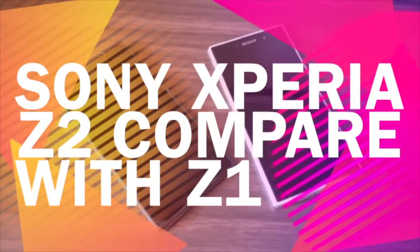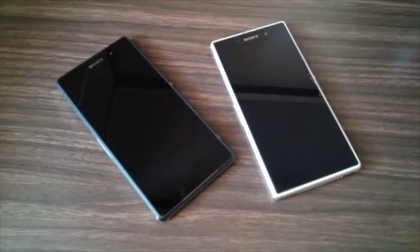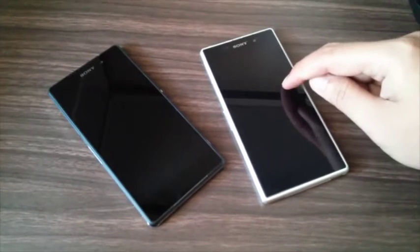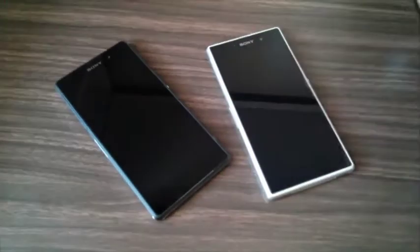Hello guys, back again with me Linke Kusuma on my channel. Today is quite a beautiful day — this is the Sony Xperia Z1 and this is the Sony Xperia Z2. How lucky am I?